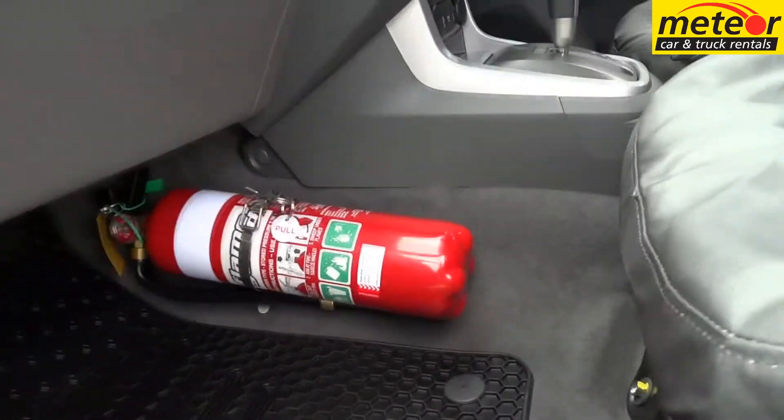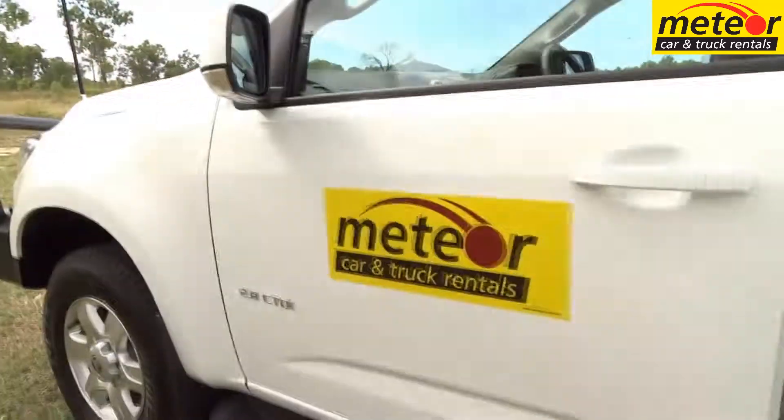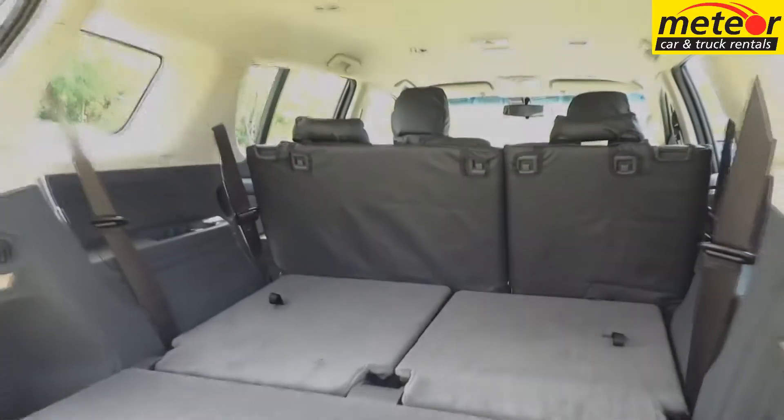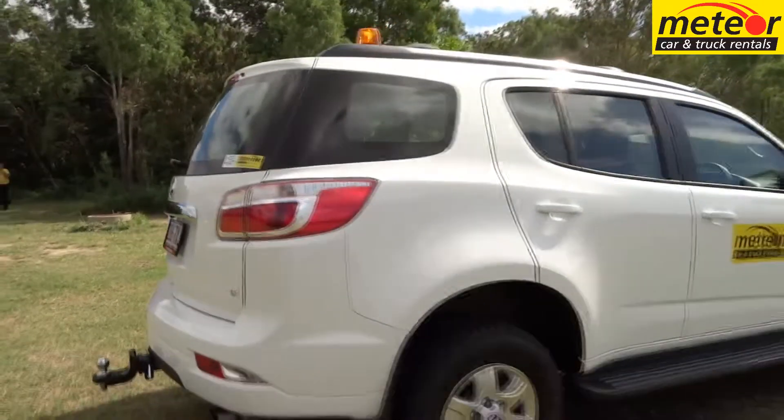A smooth shifting 6-speed automatic transmission makes for relaxed driving, with high and low range and a shift-on-the-fly feature catering to off-road conditions. Coil springs all round and independent front suspension make for a smooth and comfortable ride.